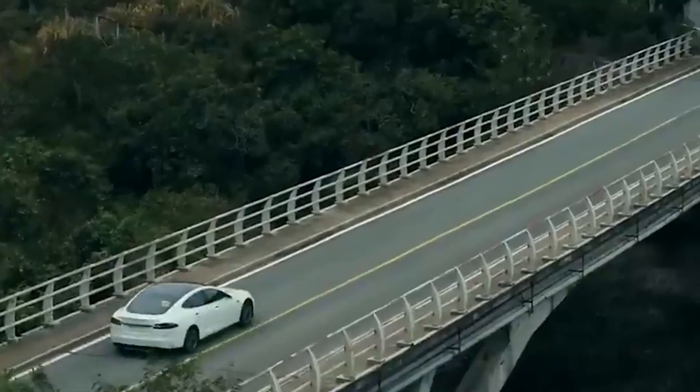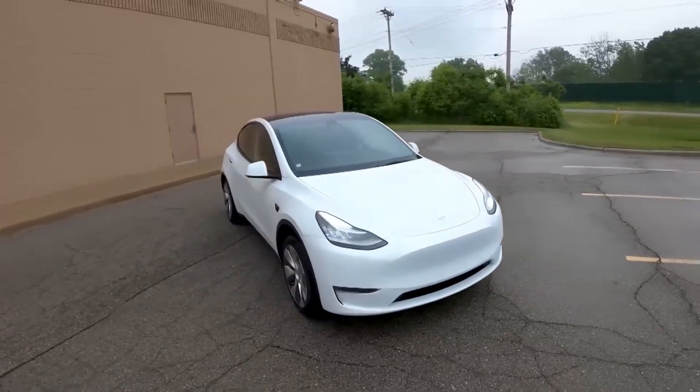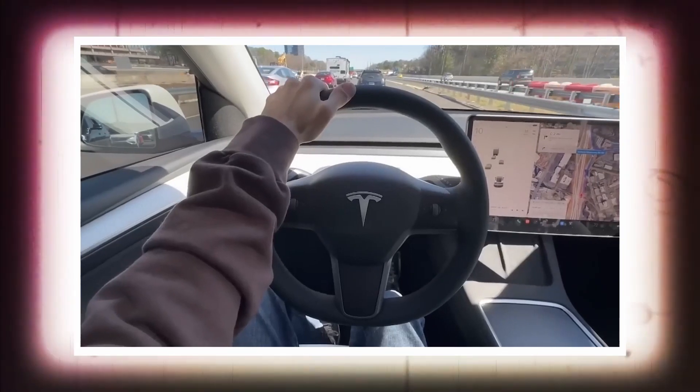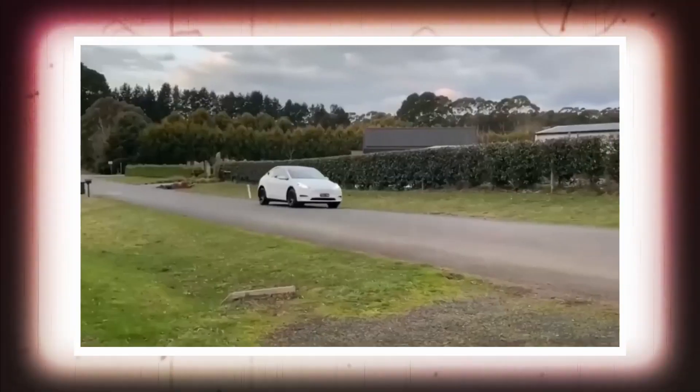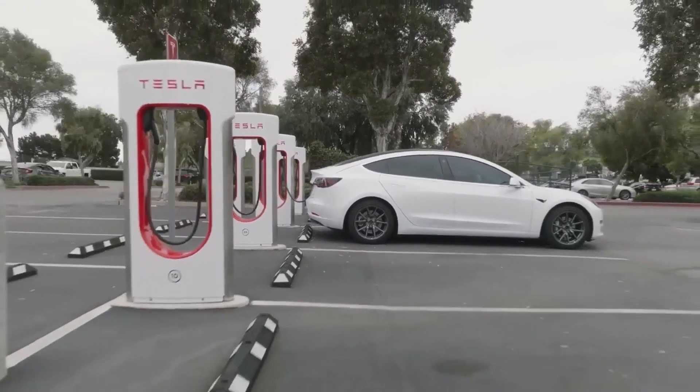Tesla has also been making strides in autonomous driving technology. In October 2020, the company released a beta version of its full self-driving software to a limited group of customers. This software allows Tesla vehicles to operate autonomously on highways, navigate on and off ramps, and even make lane changes. While the technology is still in development, it represents a major step towards fully autonomous driving.